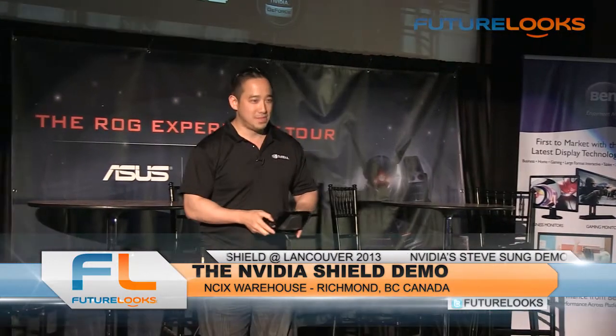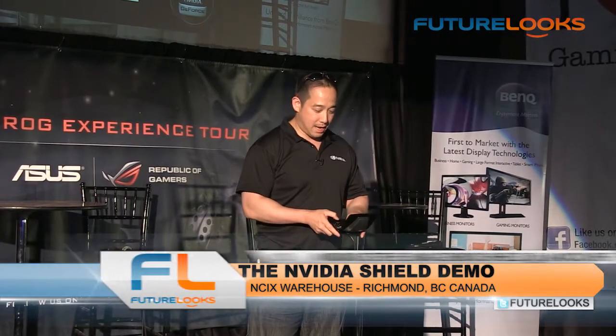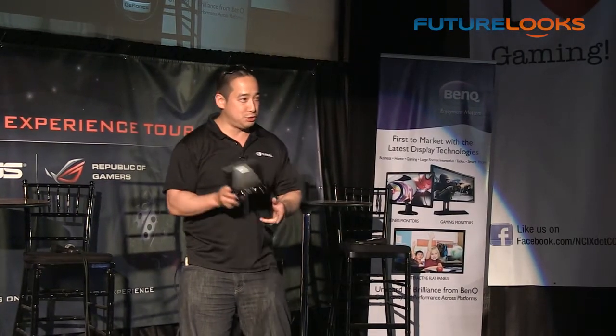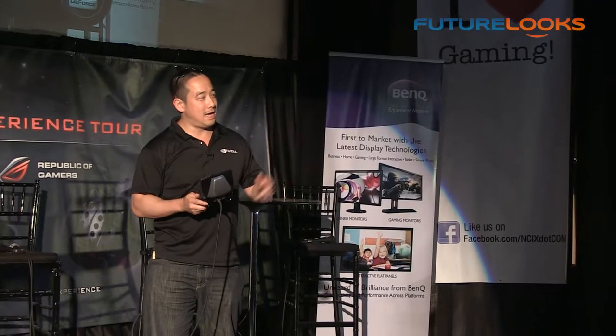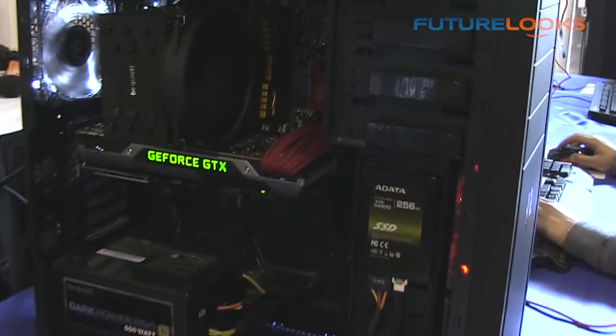Hey guys, how's it going? Sorry for not paying too much attention to you guys earlier, but I was busy playing Borderlands 2 streaming from an ASUS NVIDIA GTX 770 system in the back.